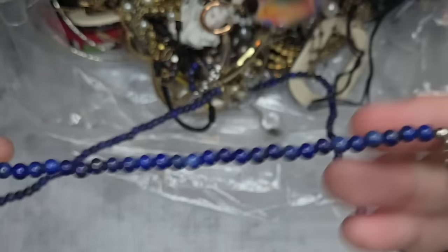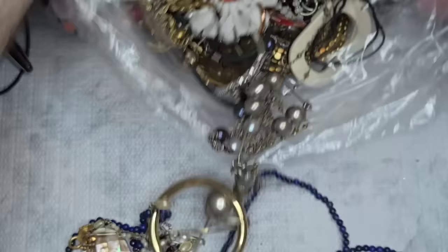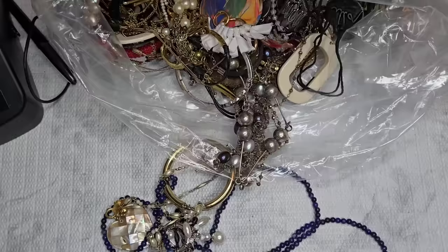We have a string of what looks like sodalite or lapis. Let me zoom out a tiny bit so it's a little better. This is interesting.